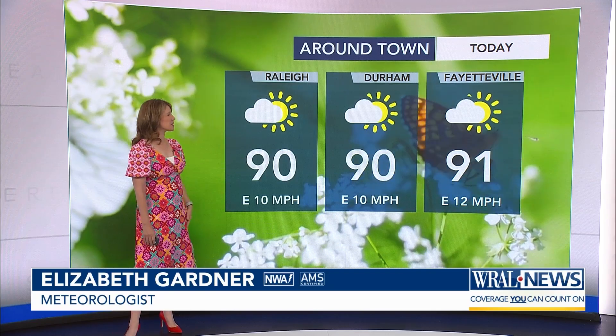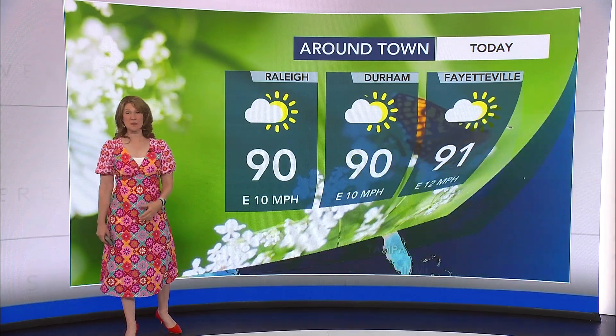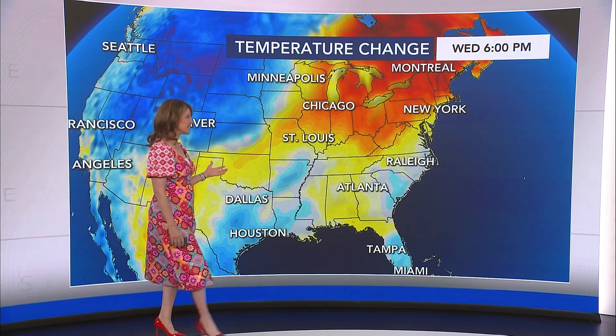90 in Raleigh, 90 in Durham, 91 in Fayetteville. So it is going to be another hot afternoon, but our humidity is fairly low. If you can find yourself a shady spot, it won't feel so bad. And 90 degrees is actually not far from our normal high this time of year.